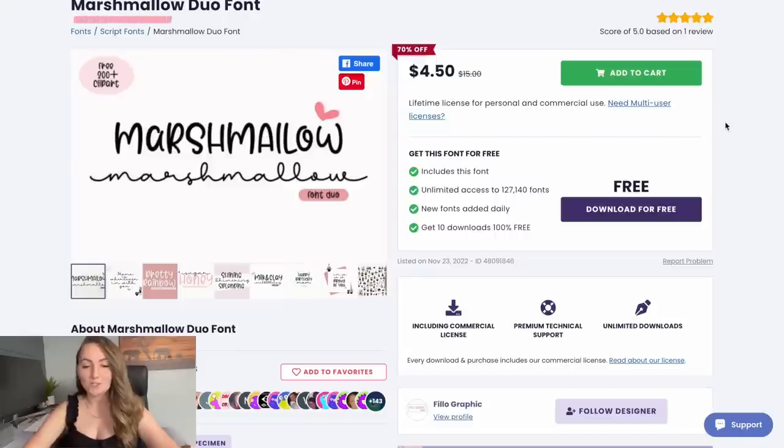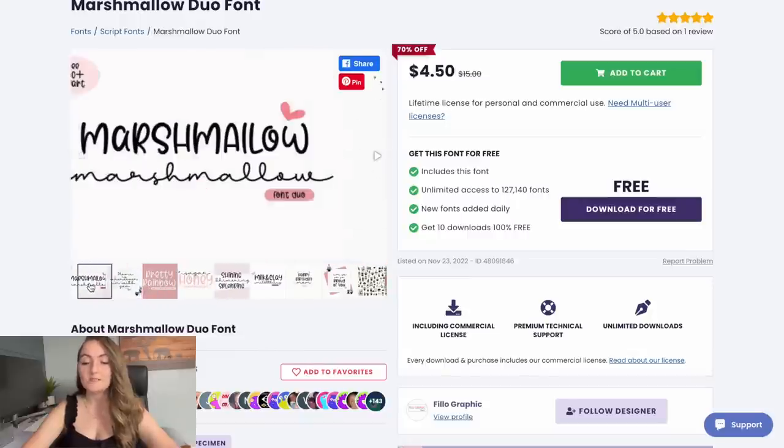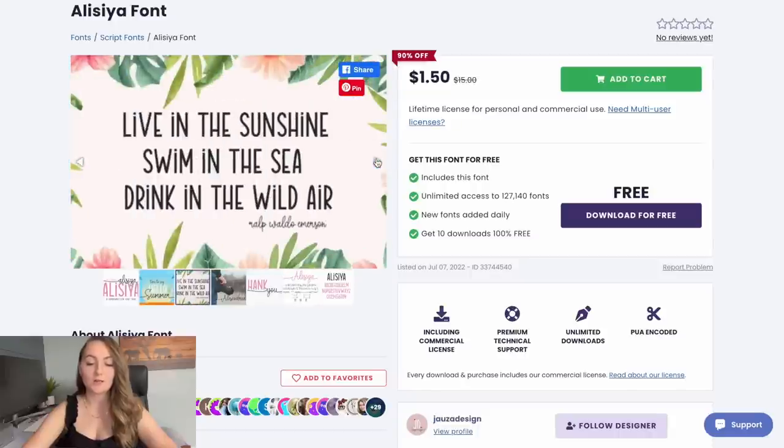Two more. I've got the Marshmallow duo font — really cute, really whimsical — that would be a great one to use within your designs, with a really fun, pretty look. And then lastly, the Alyssa font. This is another really nice one where the i's come with little hearts, giving it almost a little bit of a graphic look without extra work. I really like the blocky font where the i's are not capitalized and everything's a little bit taller — for a text-only design, a great one to use on your shirts.